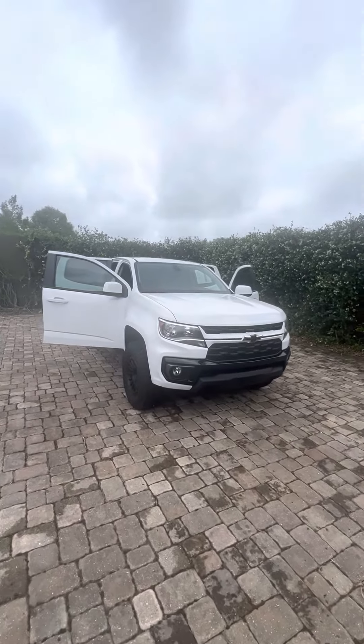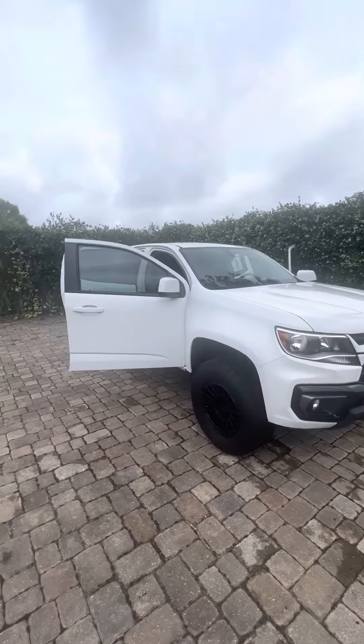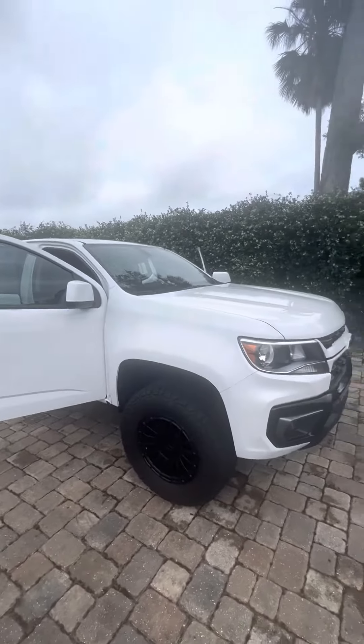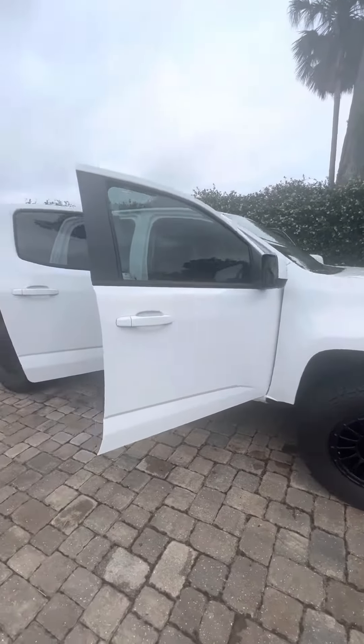Hey there, good afternoon Douglas, this is Brock at Richie Autos in Daytona doing a quick walk-around for you on this beautiful 2022 Chevy Colorado finished in nice white. It's got aftermarket wheels and tires — they are road-terrain tires, a pretty aggressive looking tire that makes the truck look really good.